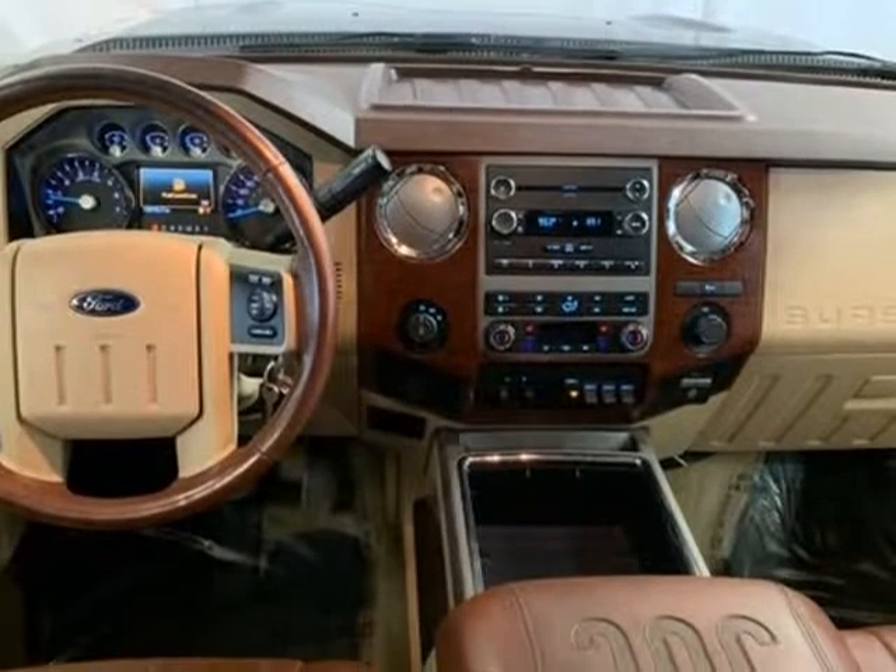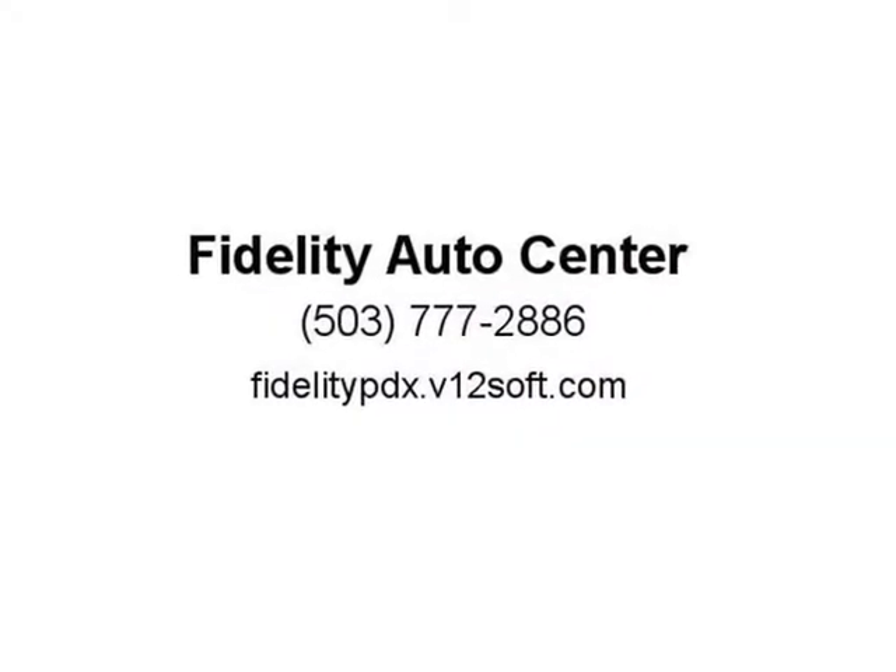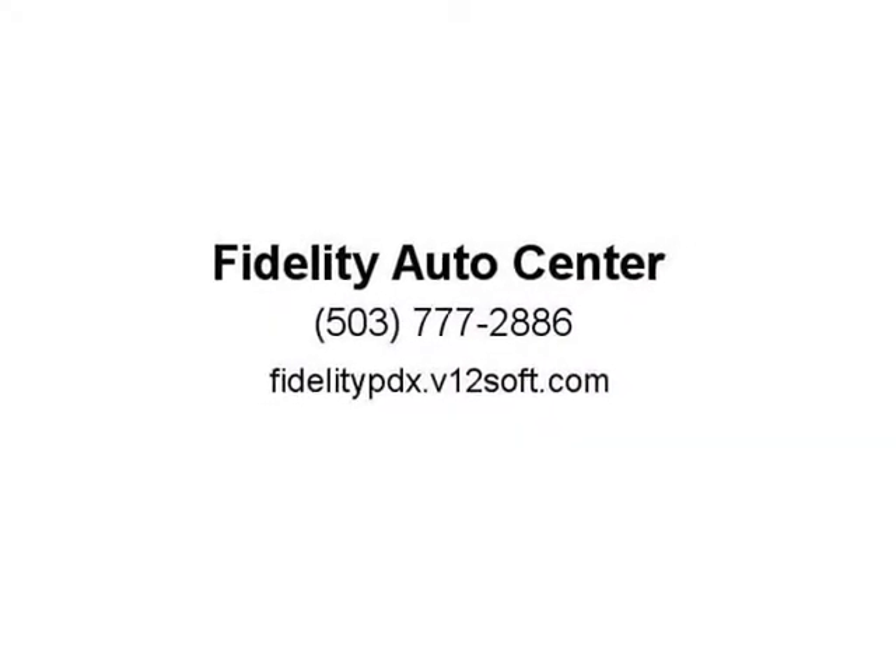CD player, console, cruise control, engine block heater, extra heavy duty 200 amp alternator, fog lamps, front center armrest with storage, front dual zone A/C, hill descent control. King Ranch Chaparral leather. Visit us at fidelitypdx.v12soft.com.